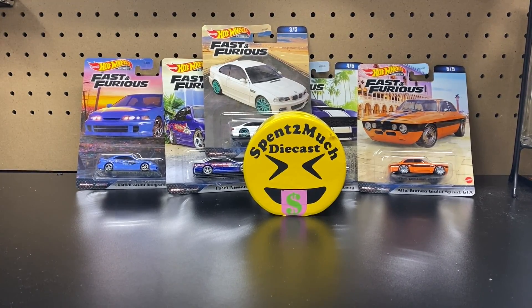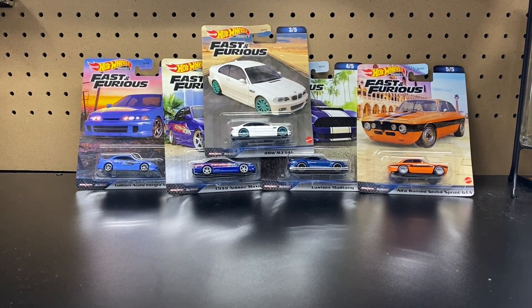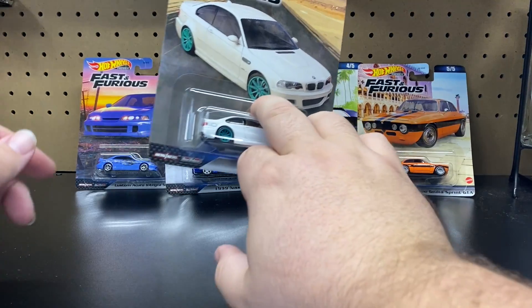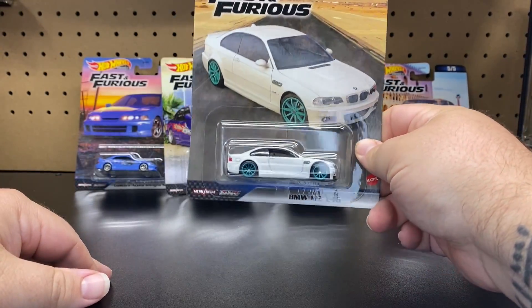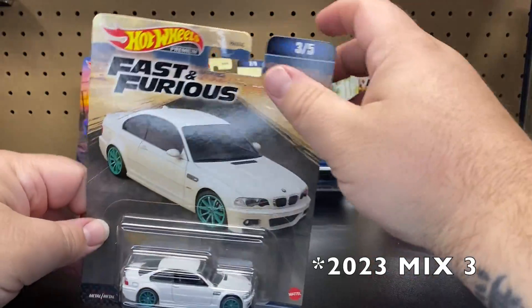Welcome back to Spent Too Much Diecast! What is going on crew? Welcome back for all you returning crew members, and if you're new here, welcome. Today we're going to be unboxing the newest wave of the Fast and Furious. This is Mix 3 for 2023 and Mix 18 overall.